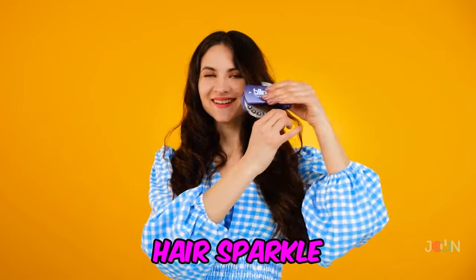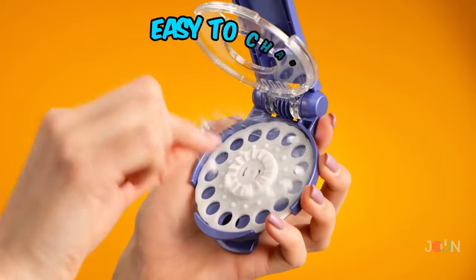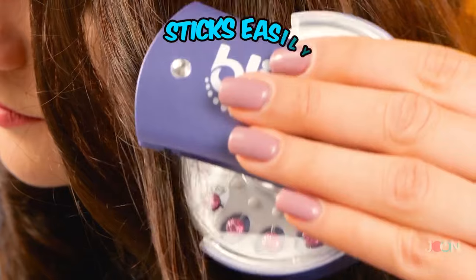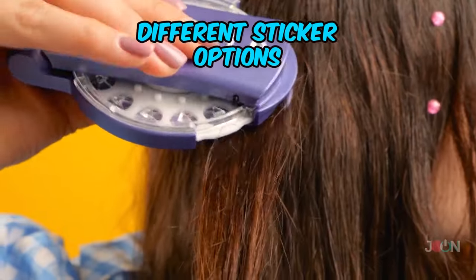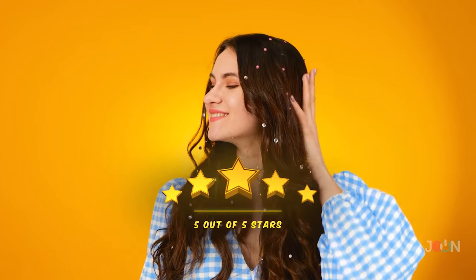Add a little glitz and glamour to your hair with a hair sparkle. The carousel is easy to change, so you can try out a number of styles. Run it over your hair and the gems will stick easily. There are different sticker options, so your hair will never be boring. These gems get a flawless five stars!